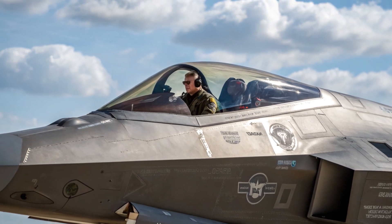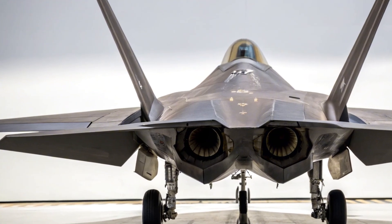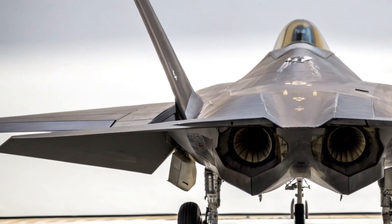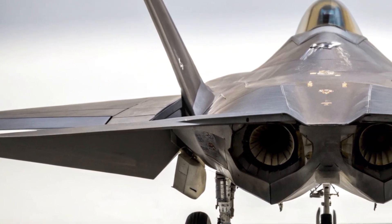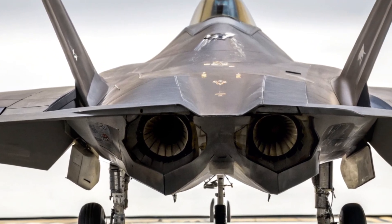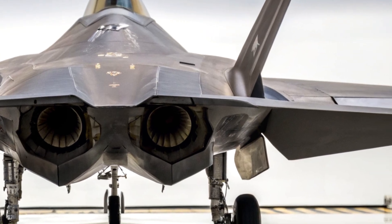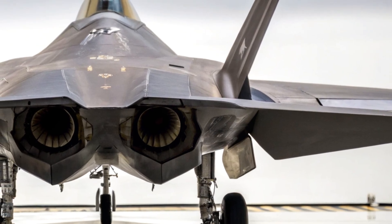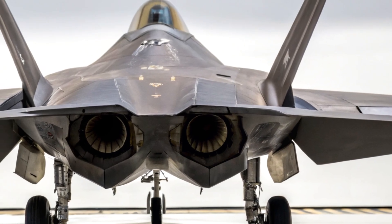Weapon systems and hypersonic readiness: one of the most remarkable enhancements is the weapons suite. The 2025 F-22 can now carry next-gen AIM-260 JATM missiles, providing beyond-visual-range superiority. It is also prepped for hypersonic weapon integration, placing it on the front line of future warfare. Internal bays preserve its stealth profile, while upgraded targeting systems ensure surgical precision against both aerial and ground threats.